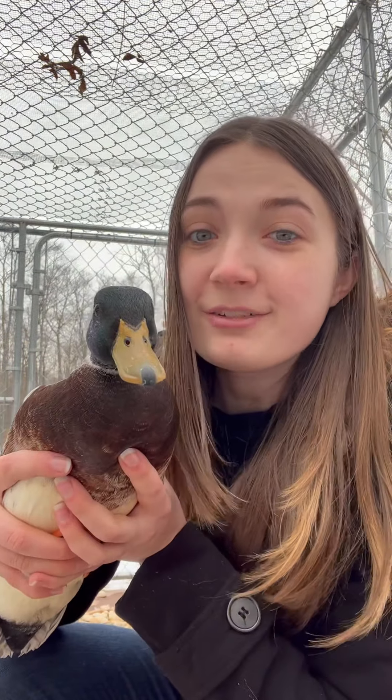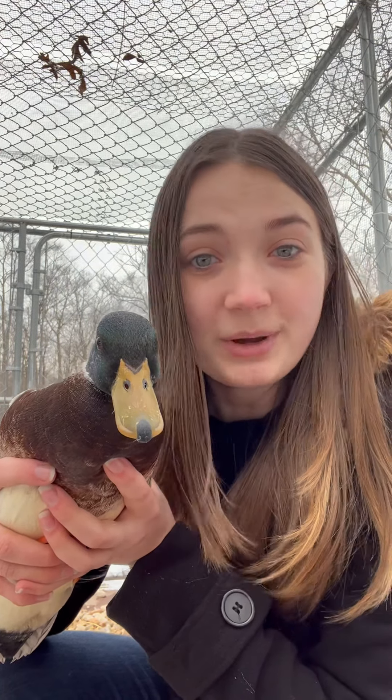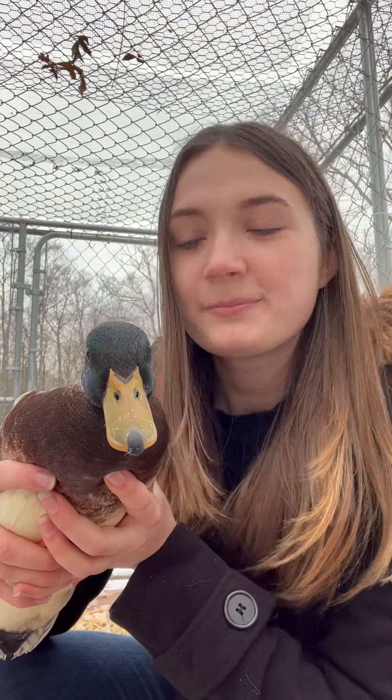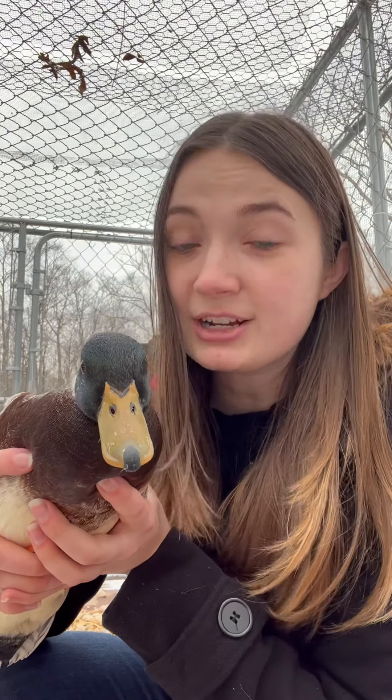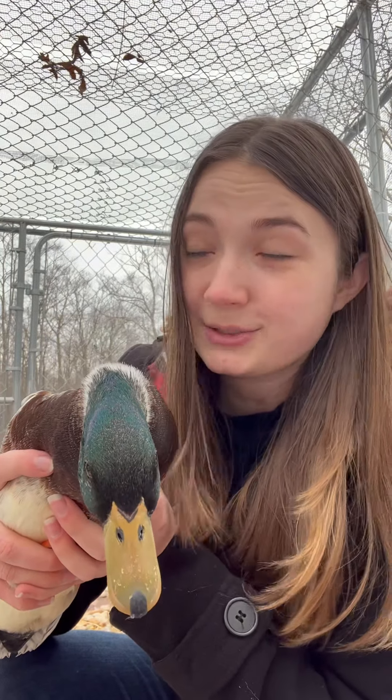The University of Georgia did a study where they infected five different types of ducks with avian influenza and found that only the wood ducks actually got ill and passed away from it. Mallard-type ducks, which includes all of our domestic duck species minus Muscovies, actually didn't get sick or pass away from it.